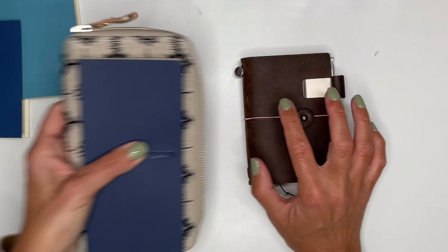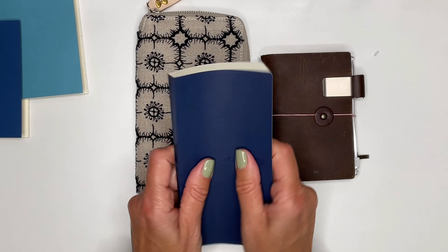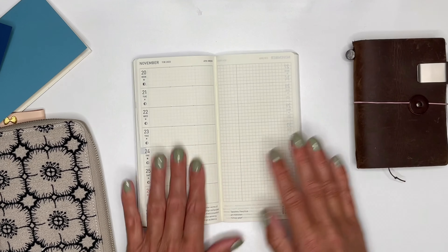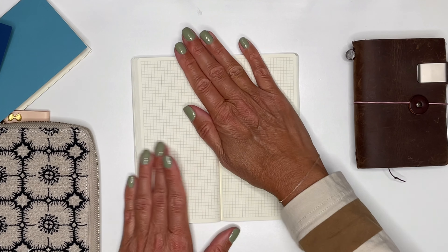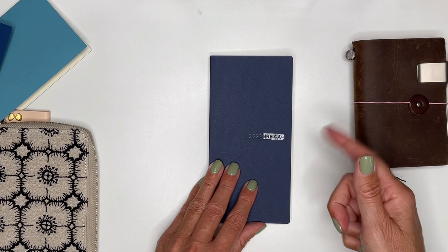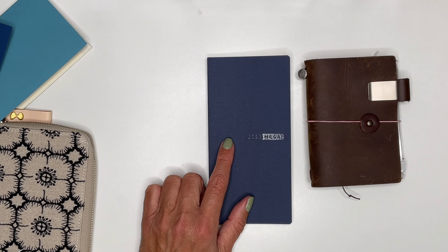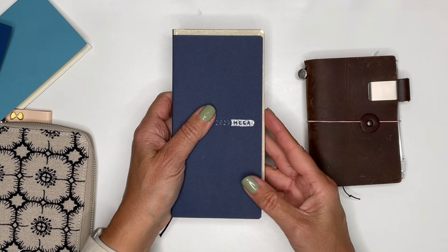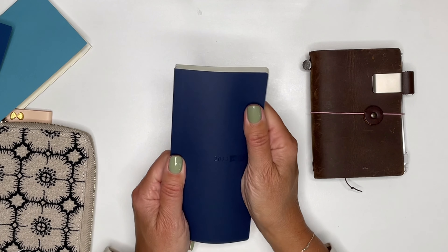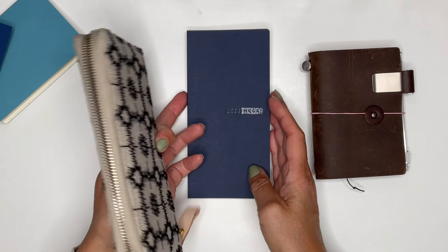Then we have the everyday carry: the Passport Travelers Notebook together with the Weeks insert. This one is for sure the Omega, with a sneaker cover so you can bend it — it's all smooth and easy to work with, and it lays flat on the table. I had a hardcover this year, but next year I'll start with a softcover because I love that. It's a little bit smaller than the hardcover.